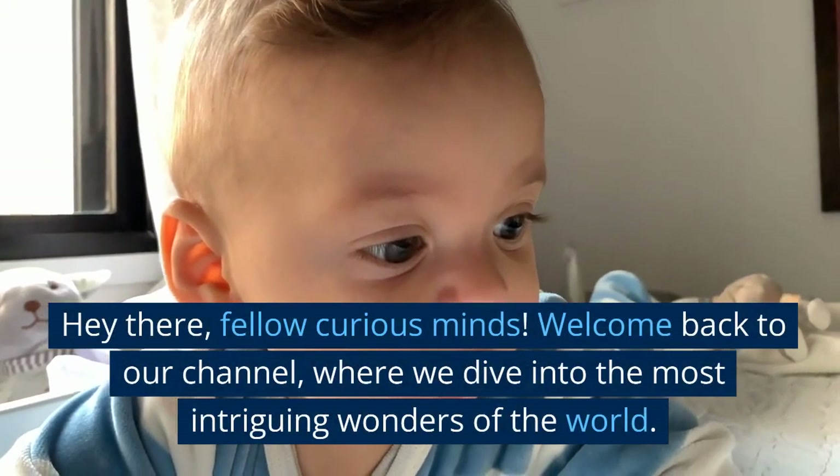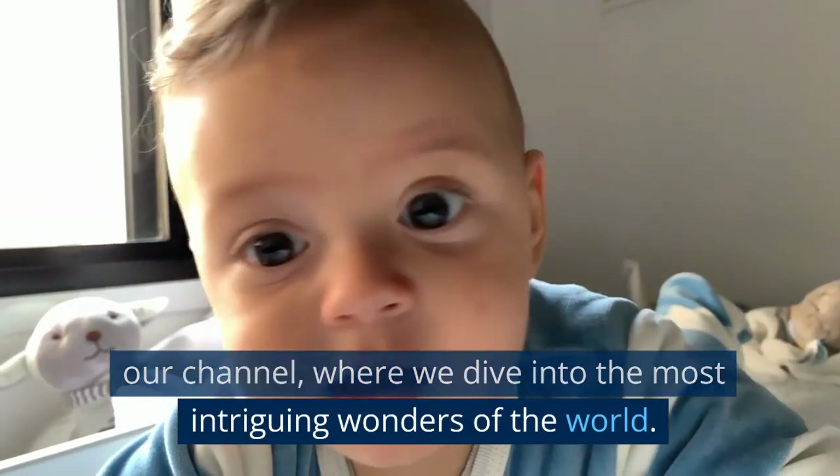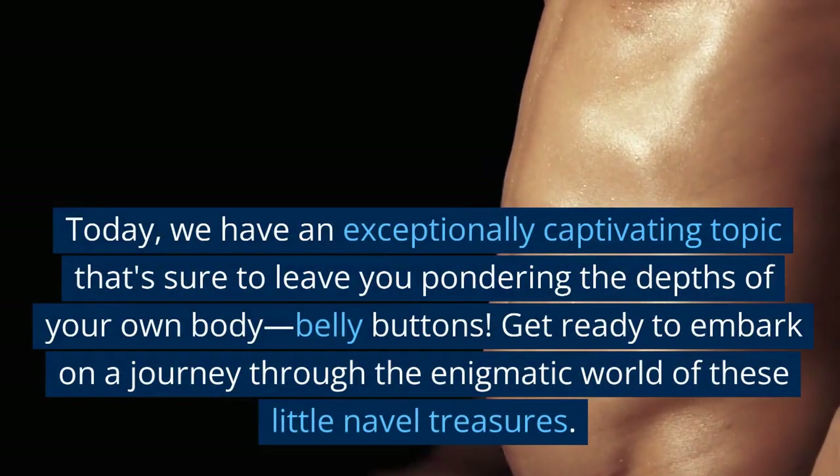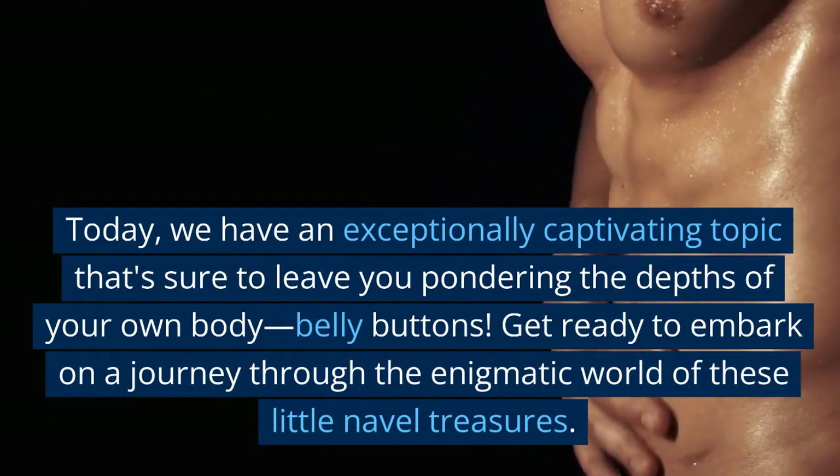Hey there, fellow curious minds! Welcome back to our channel, where we dive into the most intriguing wonders of the world. Today we have an exceptionally captivating topic that's sure to leave you pondering the depths of your own body.